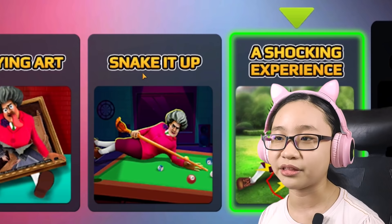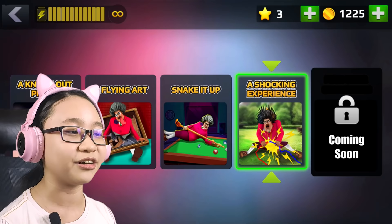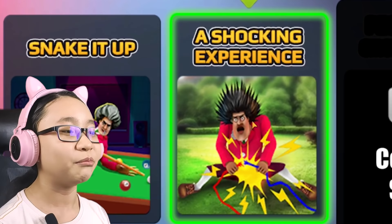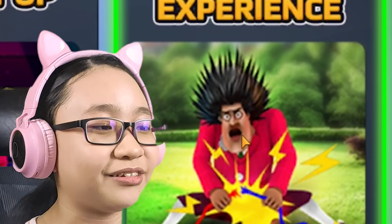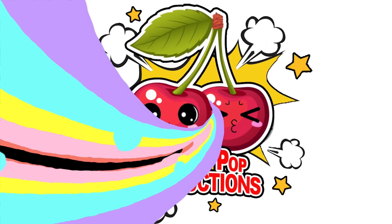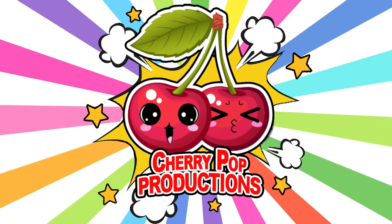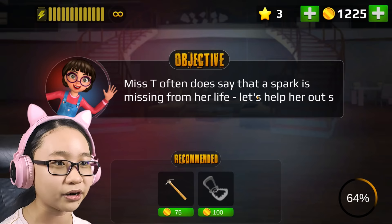We last left on the new update Fun in the Sun and we played Snake It Up. Now we're gonna play a Shocking Experience — we're gonna electrocute Misty! Also, the thumbnail is really weird, Misty's face looks really uncomfortable to look at. Anyway, let's play A Shocking Experience. Misty often says that a spark is missing from her life — let's help her out!